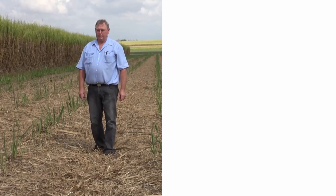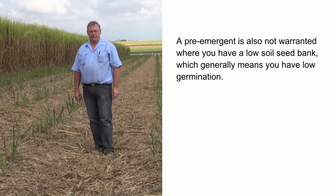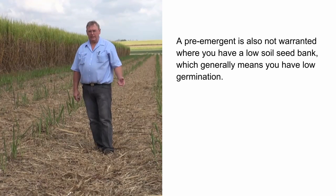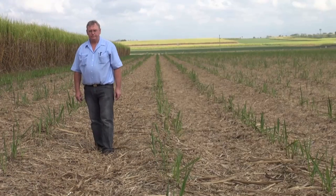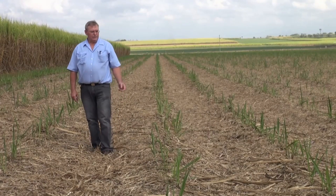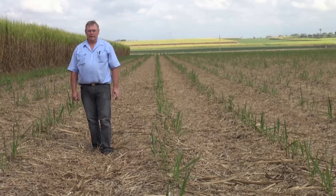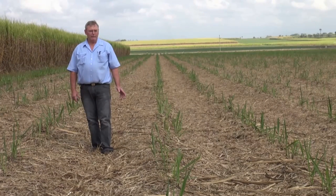Another situation where pre-emergent is not warranted is where you have a low soil seed bank — if you have a low soil seed bank, you'll probably have a low germination. In this case, the cost of applying a pre-emergent herbicide will be greater than the extra income you receive from that treatment. In dry conditions like we have here at the moment in Mackay, dry conditions slow down or delay the germination of weeds as well, so an early pre-emergent herbicide will not have much of an effect.